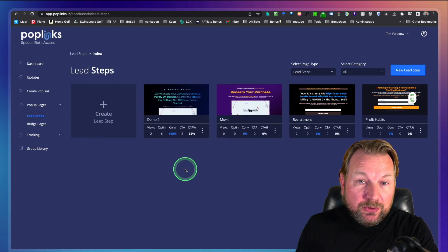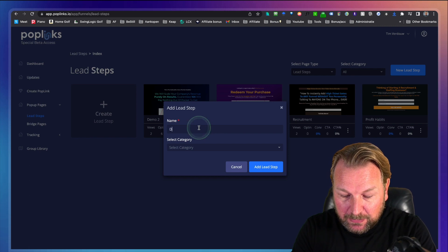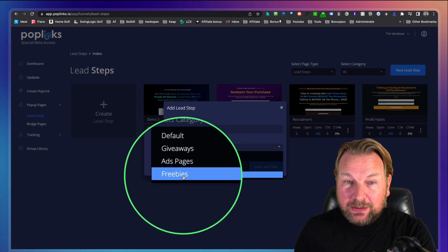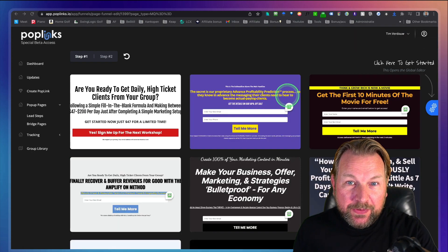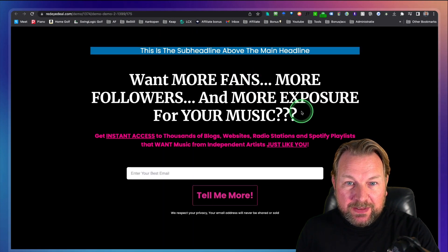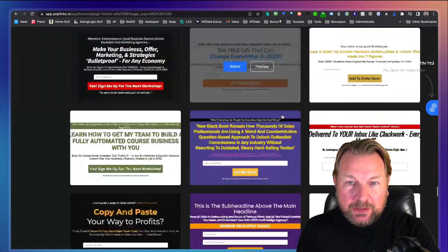I think the best thing to do is just show you the lead steps — how easy it is to create your two-step funnel pages. Here at the top right, you have a 'New Lead Step' button. When you click on that, you can give your funnel pages a name. Here you can select your category — you can create different categories like giveaways, ads pages, freebies. It comes with a bunch of templates. When I scroll down, look at all the different templates — all pre-configured for you. You can simply hover over them and preview a page. There are all different kinds of styles and there are a bunch of them.